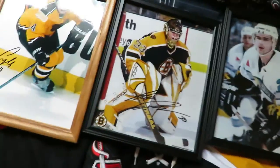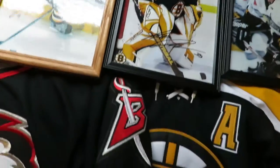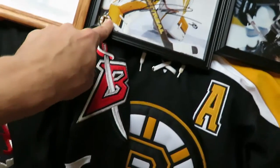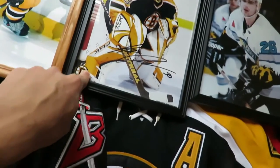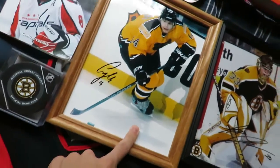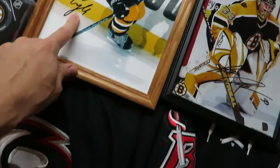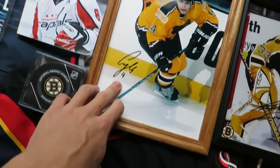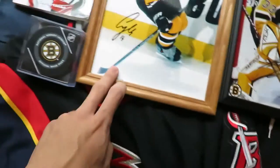Moving over here, we have more Bruins photos. If I'm correct, this should be Hannu Toivonen, number 32 Bruins goalie, back in the early 2000s. And then going over to Sergei Samsonov, one of the players I watched growing up as a Bruins fan. I got an autographed photo there by him too.